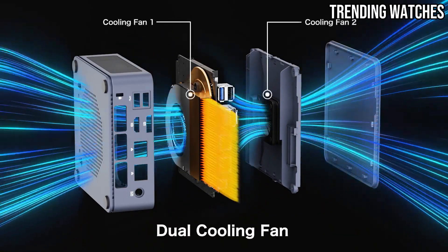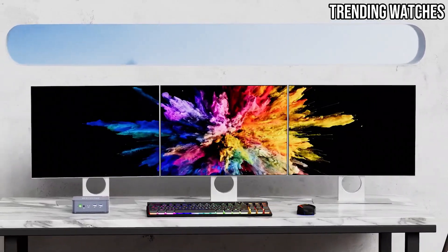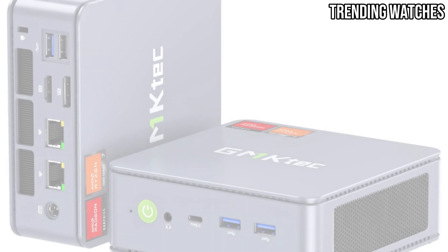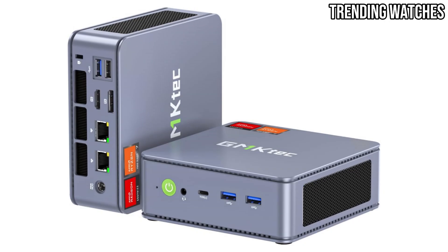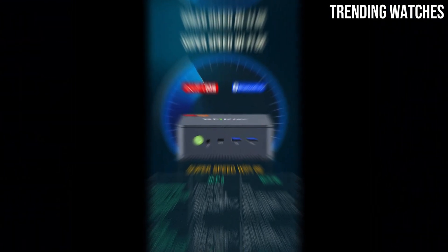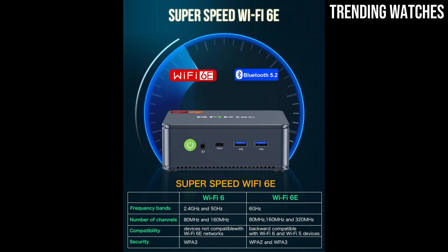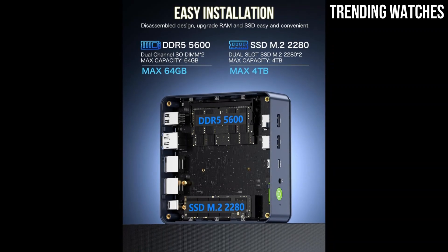One of the KnuckBox K6's biggest strengths is customization, with upgradable RAM up to 64GB and dual M.2 NVMe SSD slots. Fast storage ensures boot times, game loading screens, and file transfers are quick and seamless. This mini PC also excels in cooling performance — the high-efficiency fan and optimized thermal design keep temperatures under control even during demanding gaming sessions or intense workloads.